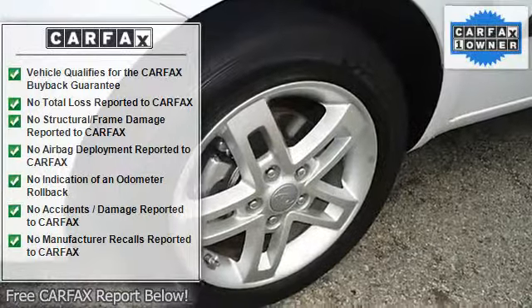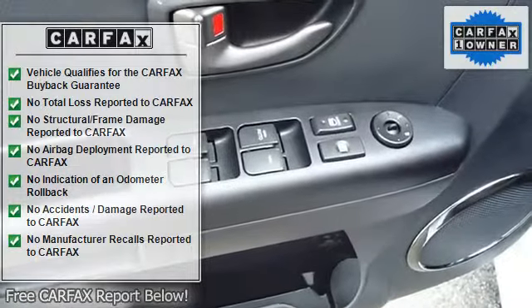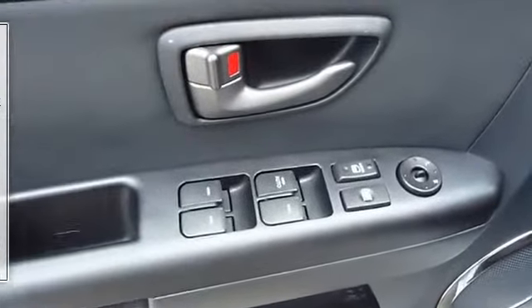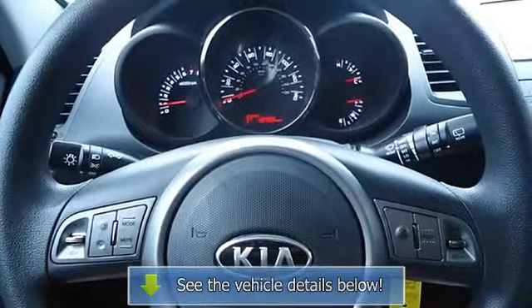Very clean interior. All electronic components in working condition. All interior components are in good working order. This vehicle is priced to sell. The 2011 Kia Soul — the perfect blend of daily driver and family hauler. Automatic transmission.